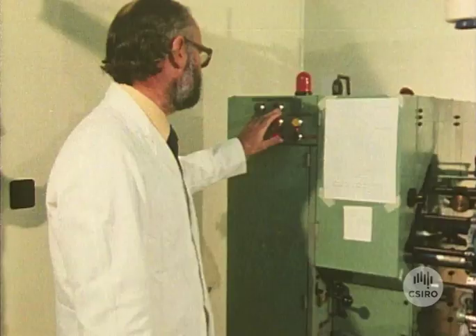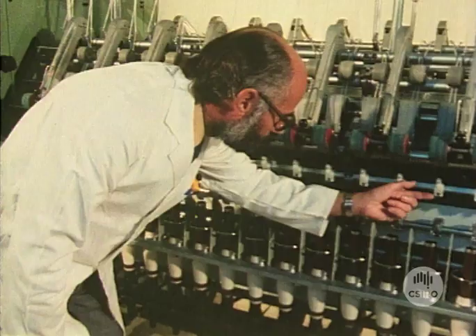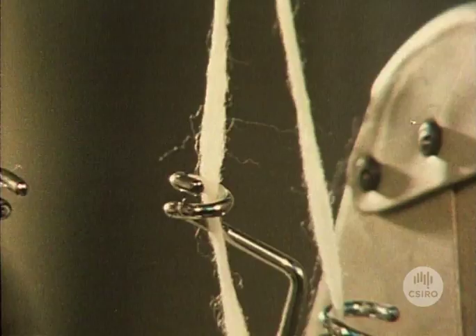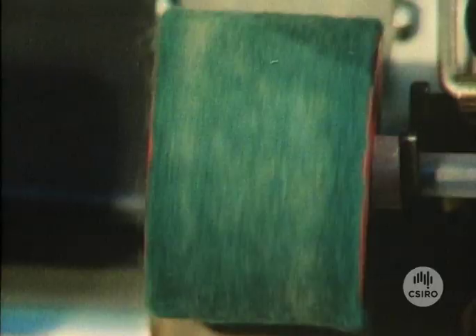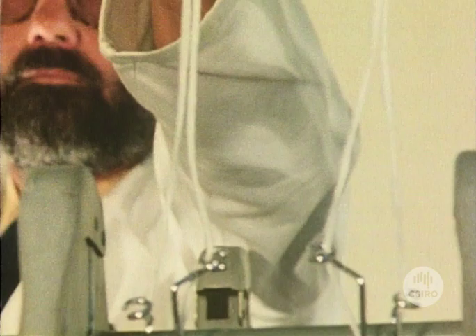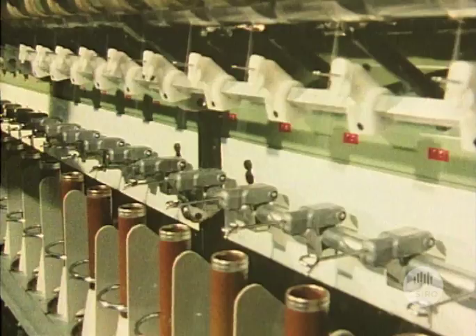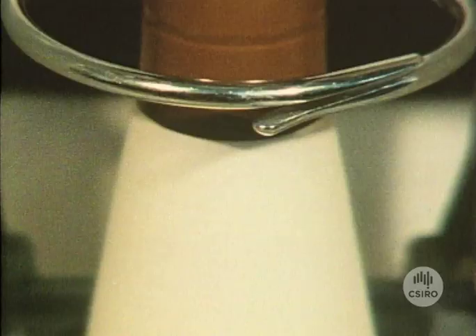Spinning accounts for about fifty percent of the costs in yarn production. Worsted yarns, used for producing suit and skirt fabrics, are made from long fibers which are spun into a fine yarn. Single yarns are not strong enough to withstand the stresses of weaving, so two are wrapped around each other in a process called twisting. Researchers at Geelong have come up with a simple way of combining spinning and twisting into a single process, called CyroSpun. It represents savings of up to forty percent over conventional systems.